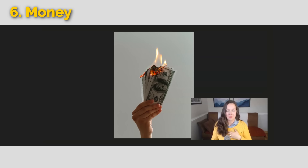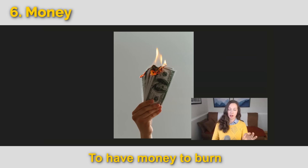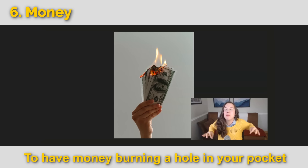Let's go to the next category: money. Does this picture of burning money hurt your heart? There are two idioms: to have money to burn — he got his first paycheck and now he has money to burn, meaning he really wants to spend it all. Or, money burning a hole in your pocket — you just got paid and you feel like you need to spend it, you just can't stop thinking about it.